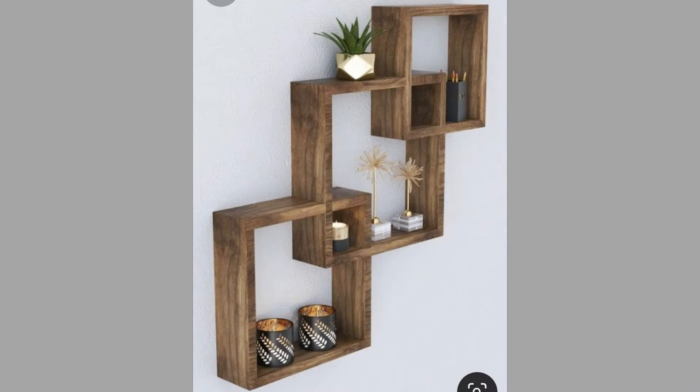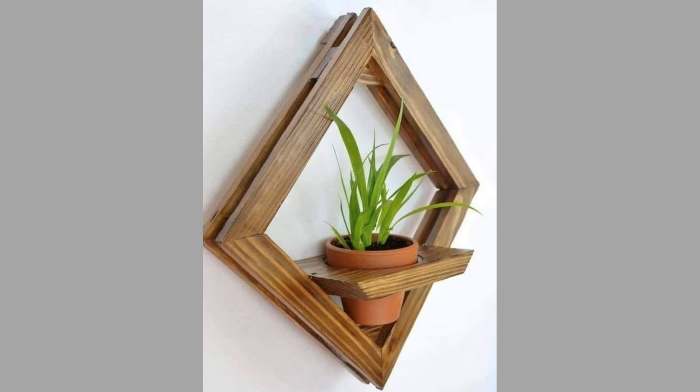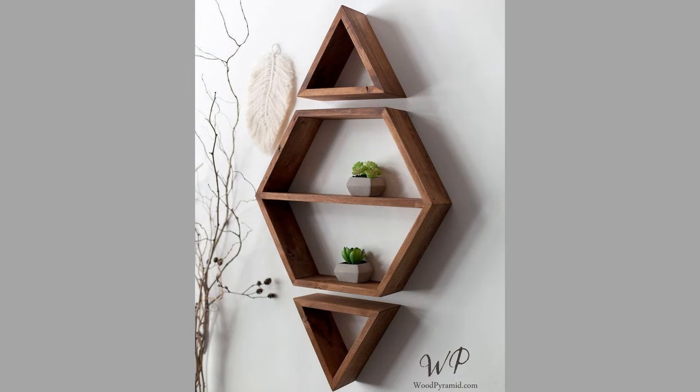Corner shelves are designed to fit snugly into the corners of a room, maximizing space that might otherwise go unused. These units can be an excellent way to display plants, small sculptures, or books while adding visual interest to an often overlooked area.